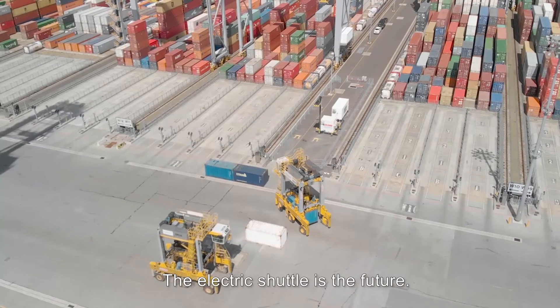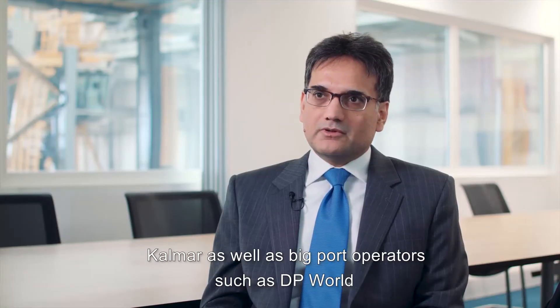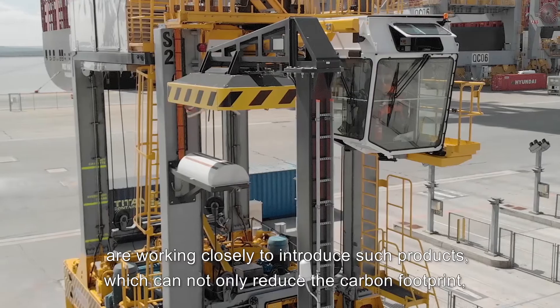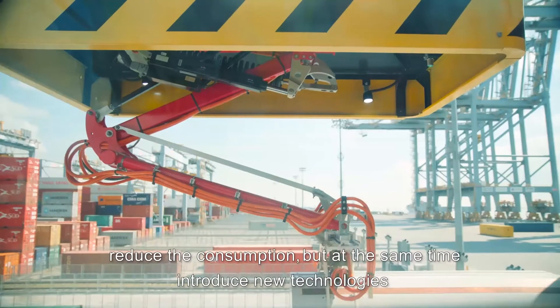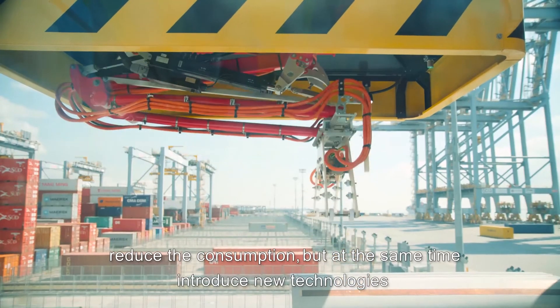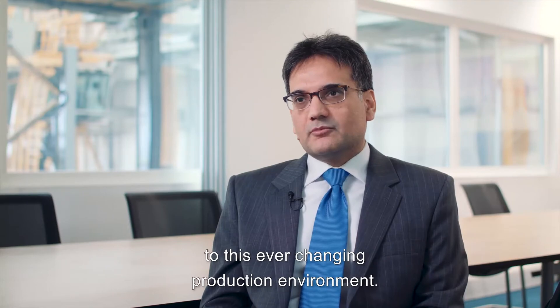The electric shuttle is the future. Kalmar as well as big port operators such as DP World are working closely to introduce products which can not only reduce the carbon footprint and reduce consumption, but at the same time introduce new technologies to this ever-changing operational environment.